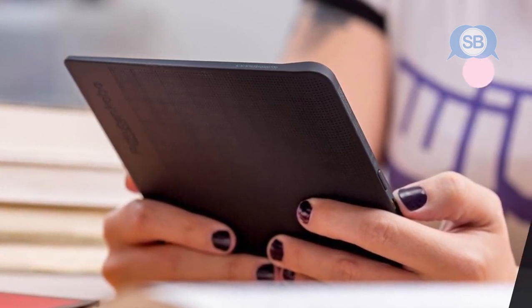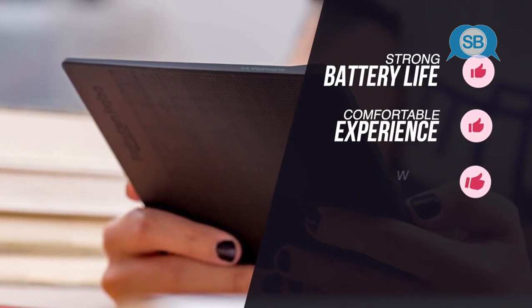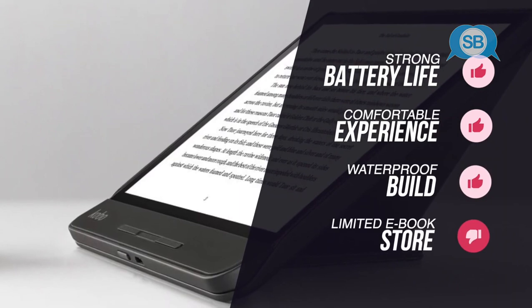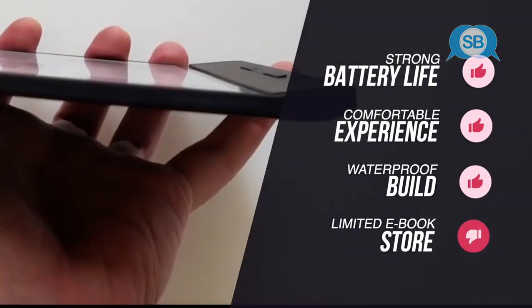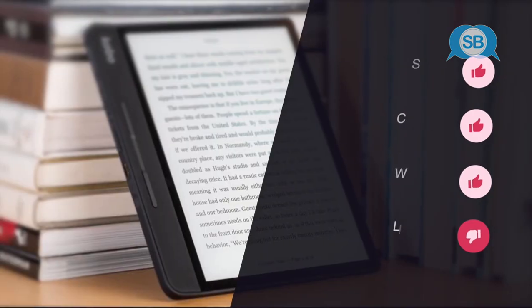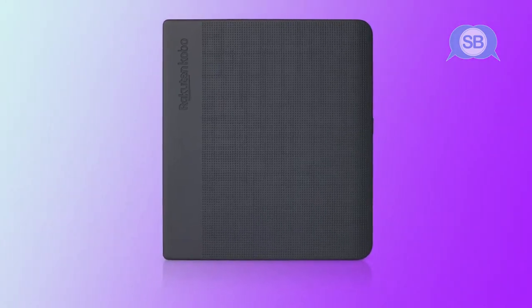To summarize, we loved its strong battery life, comfortable reading experience, and solid waterproof build. We didn't like that it has a lackluster design, limited ebook store, and it's on the expensive side compared to the other options on our list. The Kobo Forma comes with a high price, but if you're after a new e-reader that offers a fantastic reading experience, it could still be a strong choice.